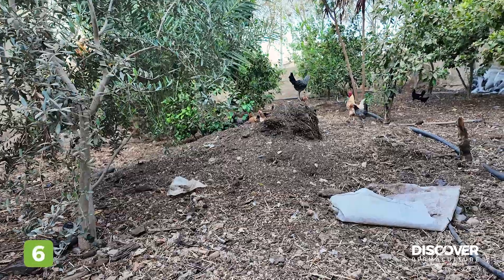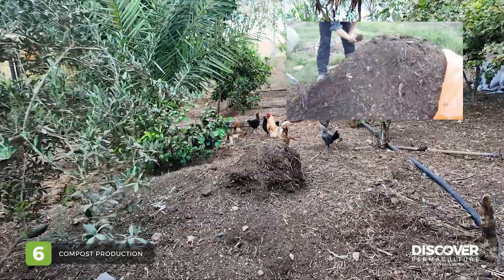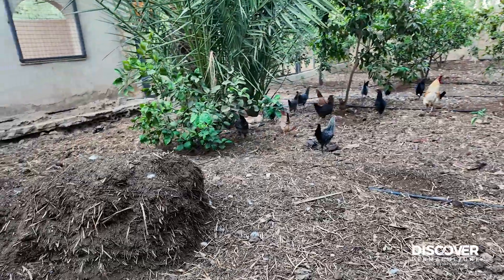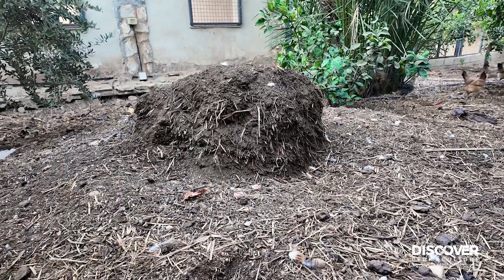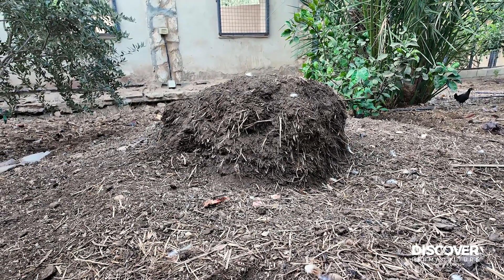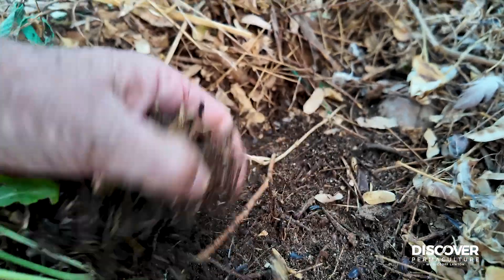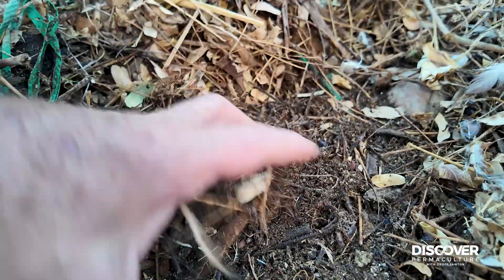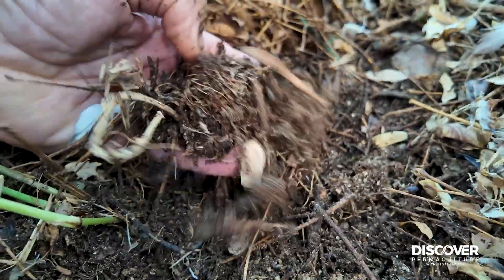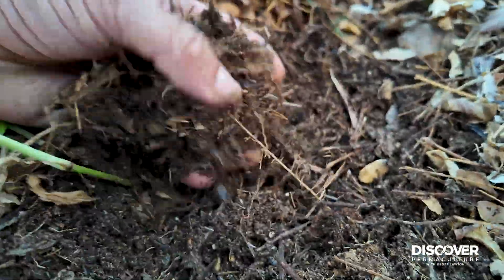Compost production and chickens have been continuous components on site. Here we have chickens and compost working together. We've been making compost right from the beginning, and I think we always will be, because it's the engine of fertility for the site. Organic matter is the driver. This is what we're aiming for — nice, damp, dark soil all the way across the site. That is the most important part of what we've been trying to achieve: improving soil fertility.